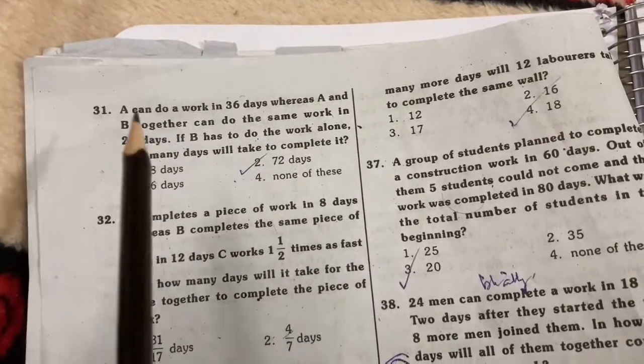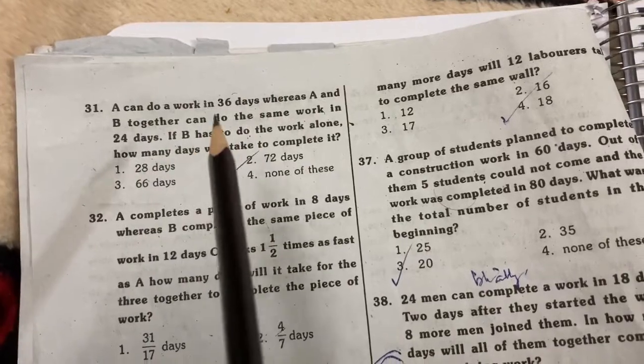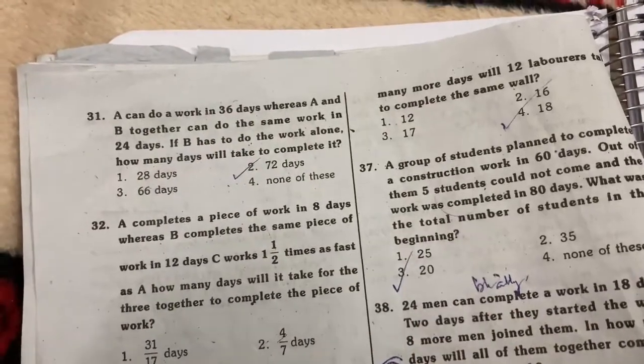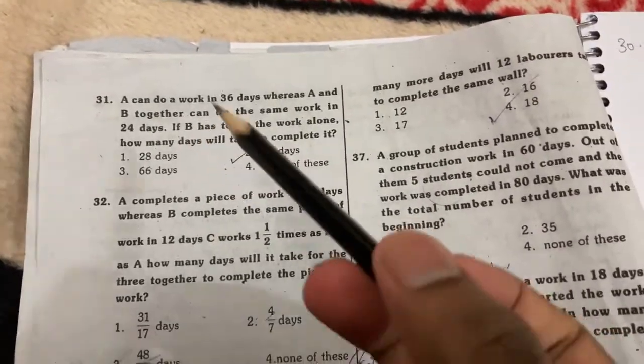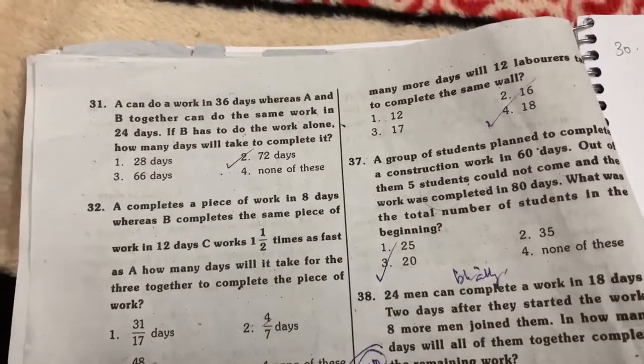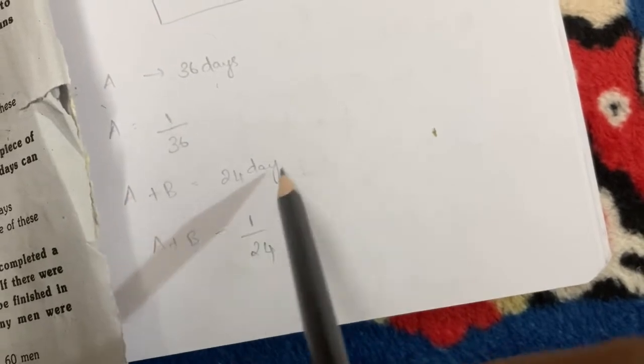A and B together will do the same work in 24 days. A has to do the same work in 36 days, so the rate of work done by A is 1/36. A plus B will do the same work in 24 days, so the combined rate is 1/24.